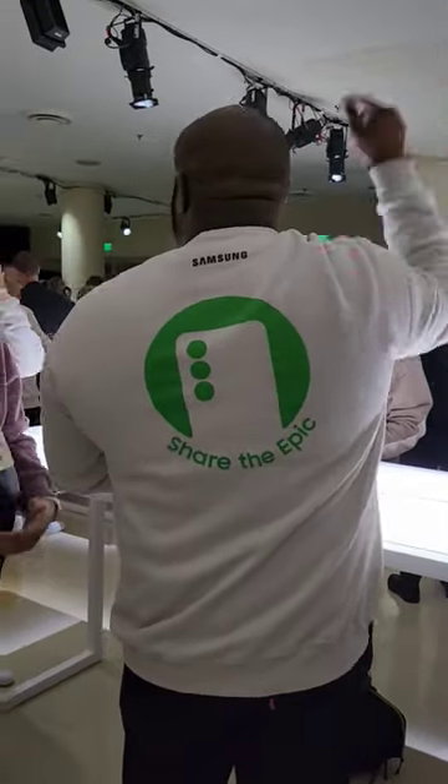Also, the Samsung employees have these nice sweatshirts. I want to get one, but I don't think they're for sale.